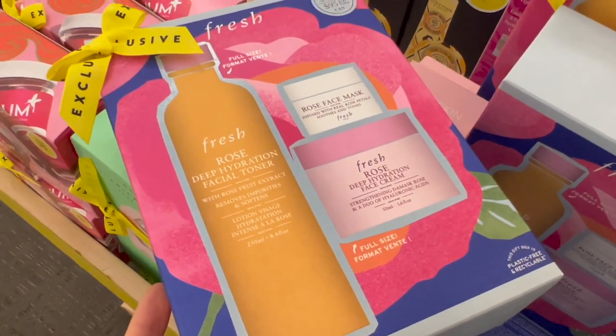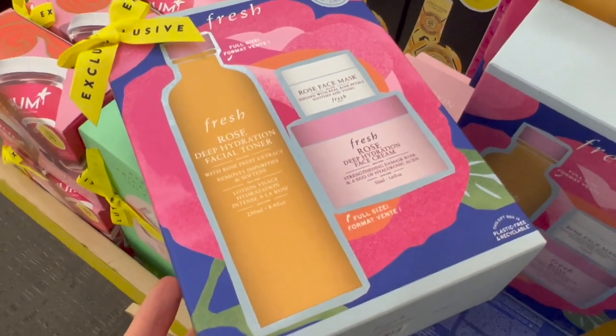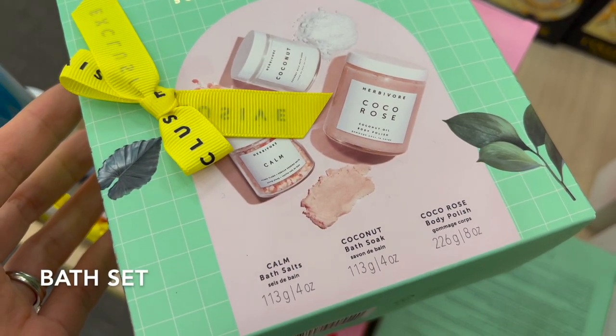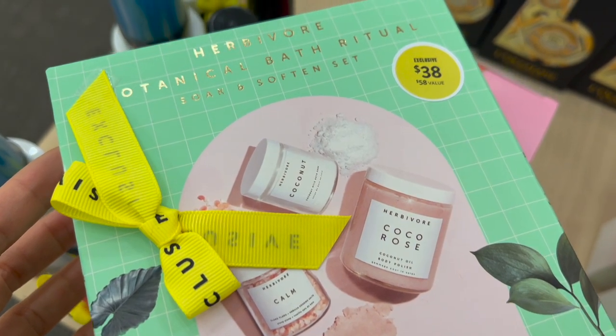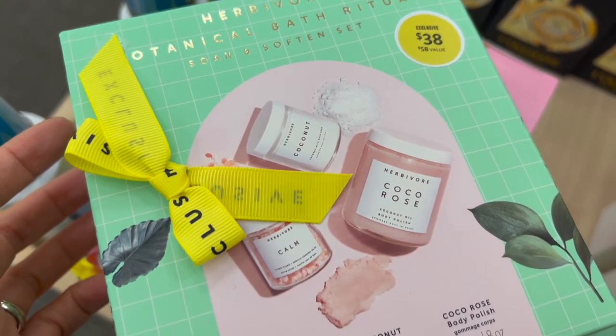I have tried every single item from this Fresh set — I love the rose facial toner and the rose petal masks. You can now get three of them on sale for only $72. I've tried quite a few moisturizers and facial oils from this brand in the past and they were all really great.